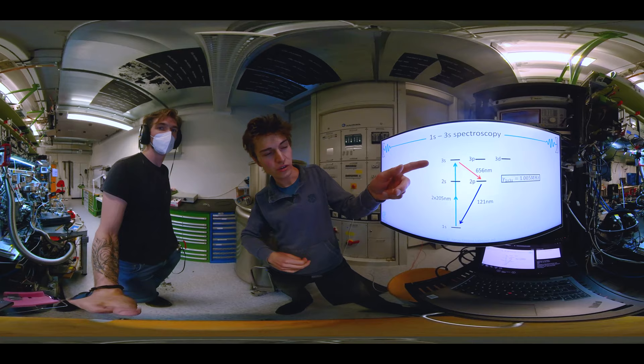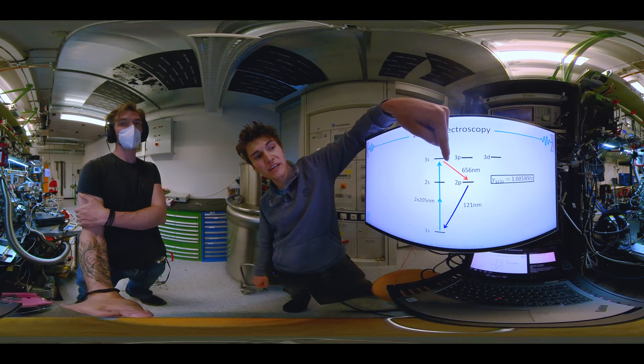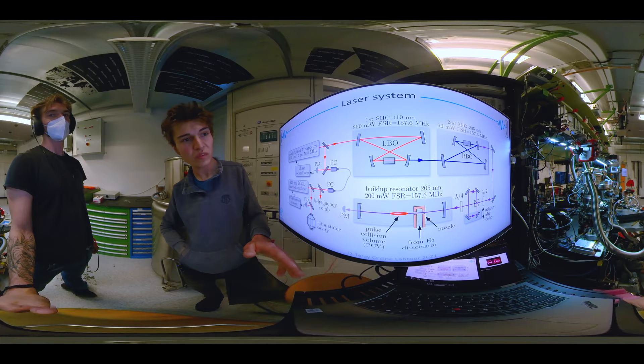So let's have a look at our experiment. We are exciting the 1S3S transition, which is dipole forbidden, and therefore we need two photons to drive it. So we are using two photons at 205 nanometers. After the excitation the atom will decay via the 2P state back to the 1S state and thereby emit two fluorescence photons, of which the red one we collect and use to generate our resonance curve while we scan over the transition frequency.